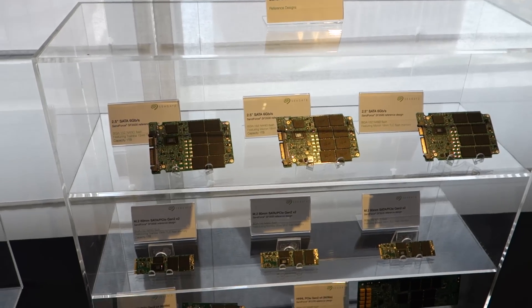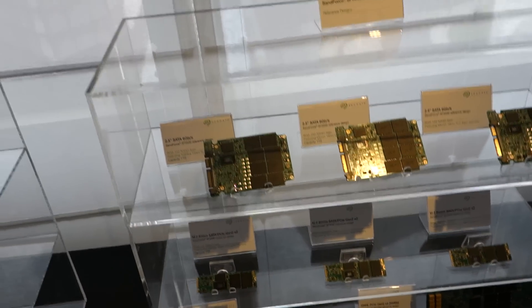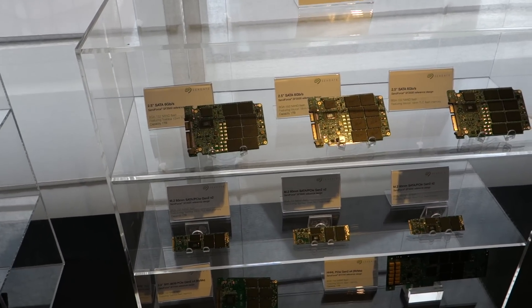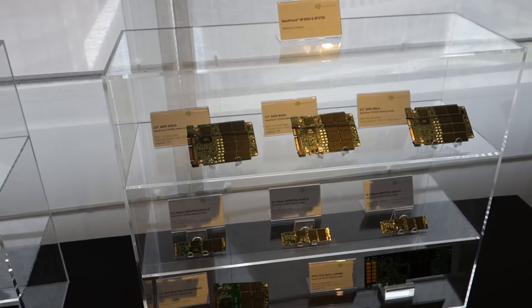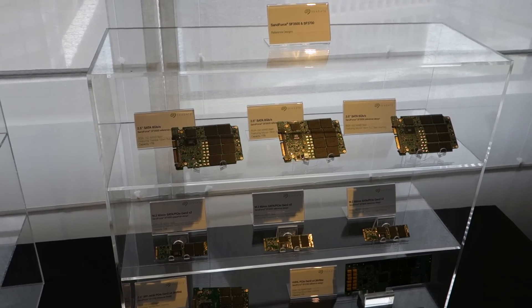You guys had an announcement recently regarding your SSDs here, right? So the 3500 is what was newly announced here at Computex just this week. We're showing customers and end users this new chip controller. It's designed to take advantage of the new flash technologies, including TLC and 3D.